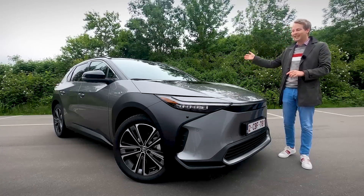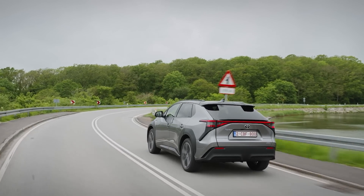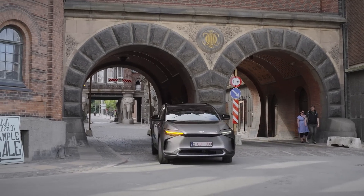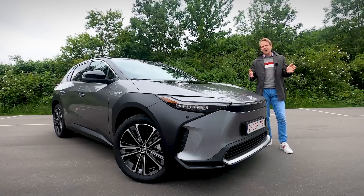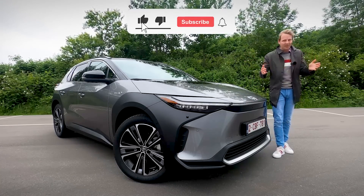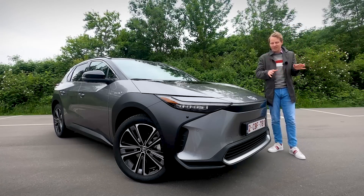I'm going to take you through the interior, the exterior, and we're going to take this car out for a drive. At Toyota, you can get a lot of green powertrains — a plug-in hybrid, a regular hybrid, even a hydrogen Toyota, the Toyota Mirai. But you couldn't get a battery electric car at Toyota until now.